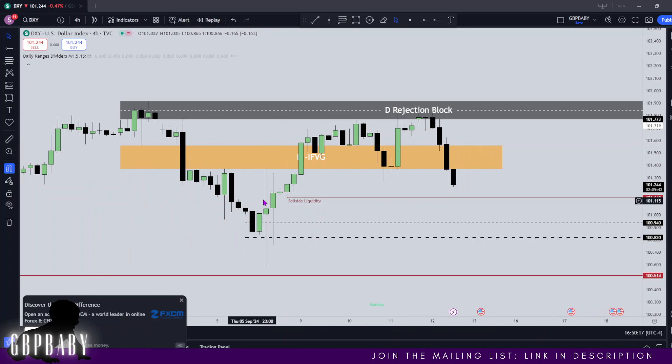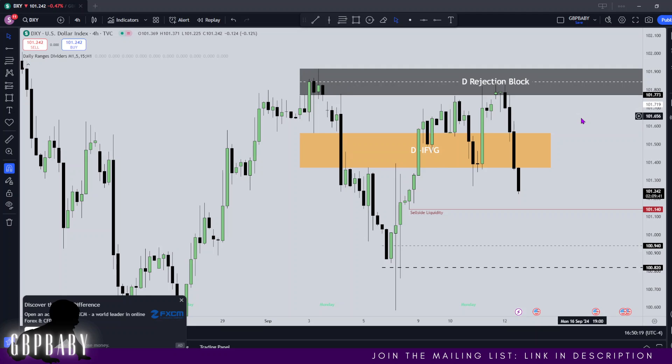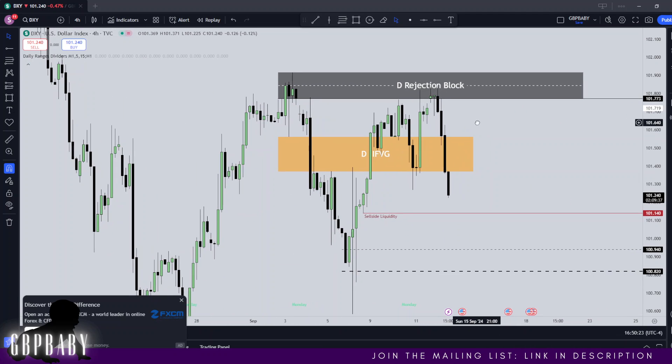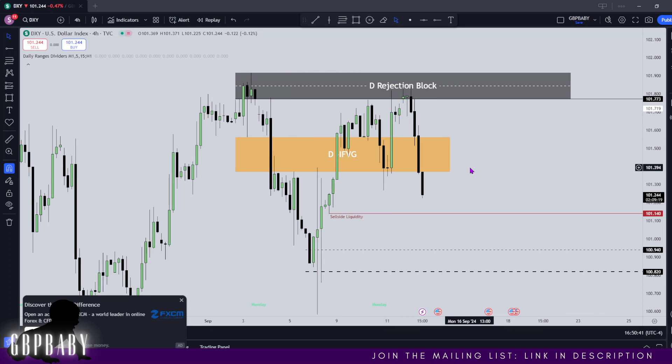Let's drop down to the 4-hour and take a better look. Beautiful delivery on Thursday — pure downward price action, absolutely crazy. We do have a breaker: we have a high, a low, a higher high, and now that we've traded below this low, this last down-closed candle acts as a breaker. And what you'll find is that it just happens to be lined up perfectly with inside the daily inversion fair value gap. So even more reason as to why we should expect bearishness.